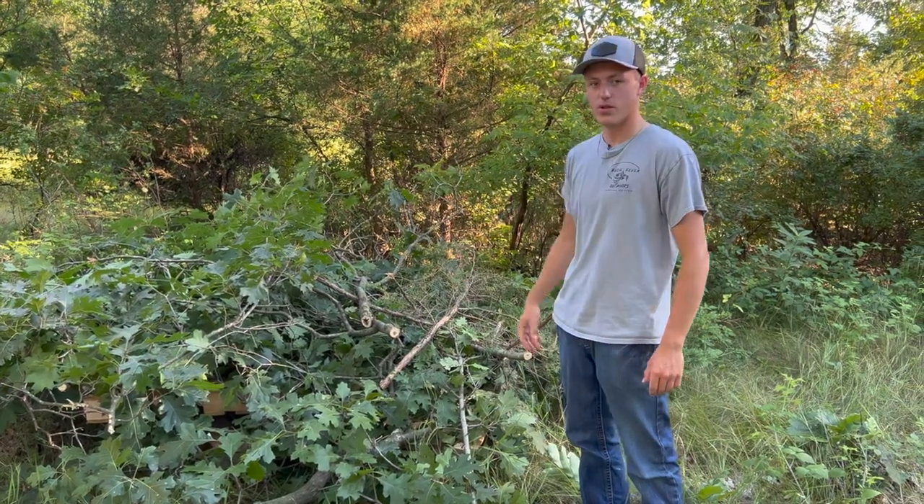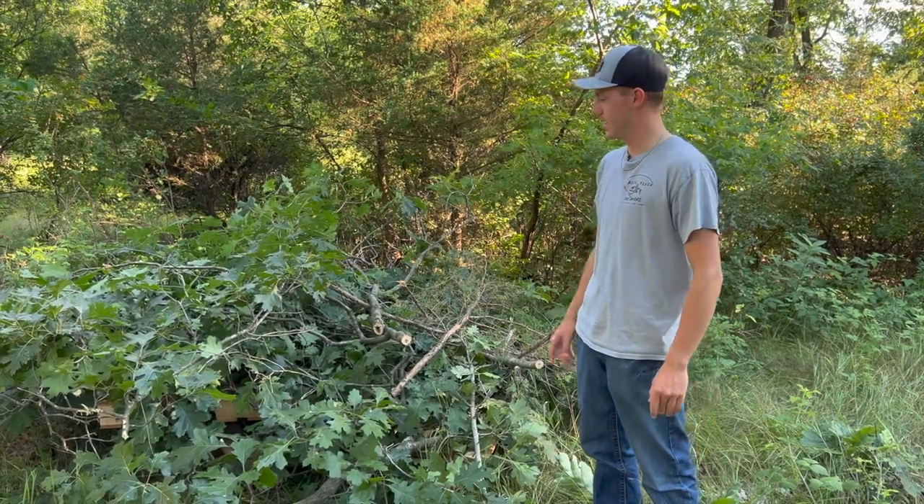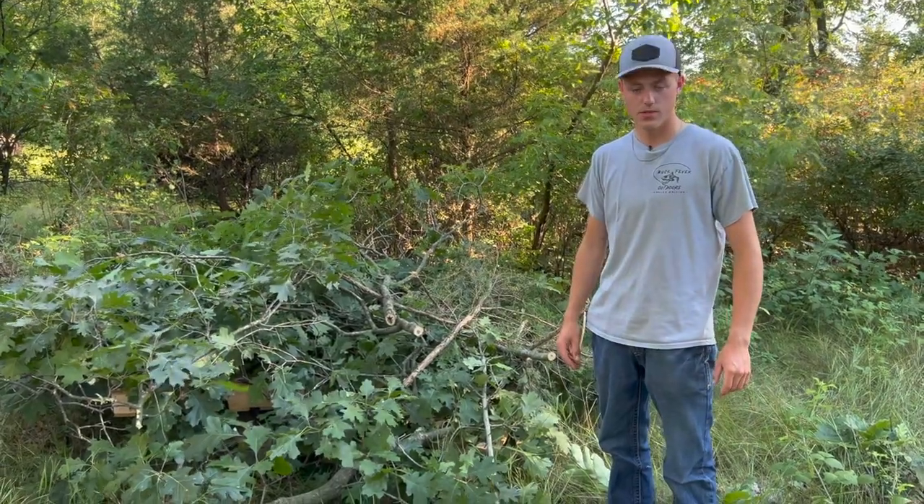We definitely can't wait to see what this pile looks like when we come back to hunt in the winter. Let us know if there's anything you do to increase the amount of rabbits on your property, and let us know if you give this a shot and how it works for you. Thank you guys so much for watching, and we'll see you next time.